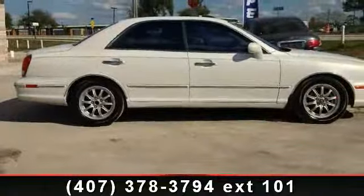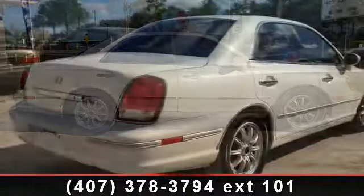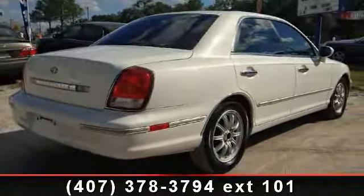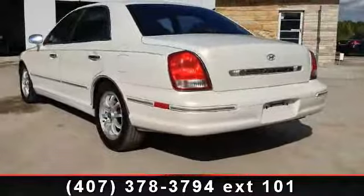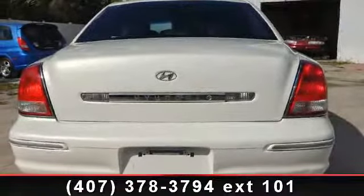Some of the top features included with this vehicle are child safety locks, passenger airbag sensor, AC, CD player, power outlet, leather seats, climate control, and V6 cylinder engine. A test drive is waiting for you. Call now to schedule an appointment at our dealership.